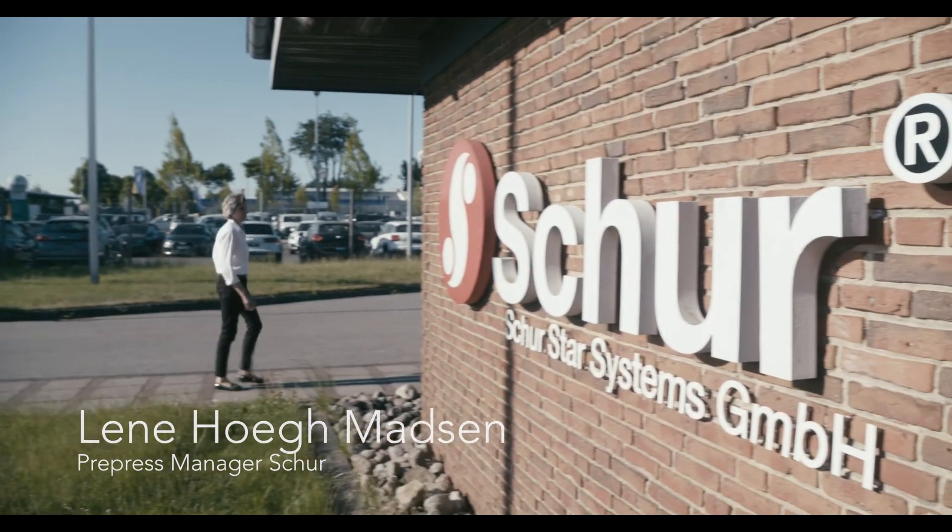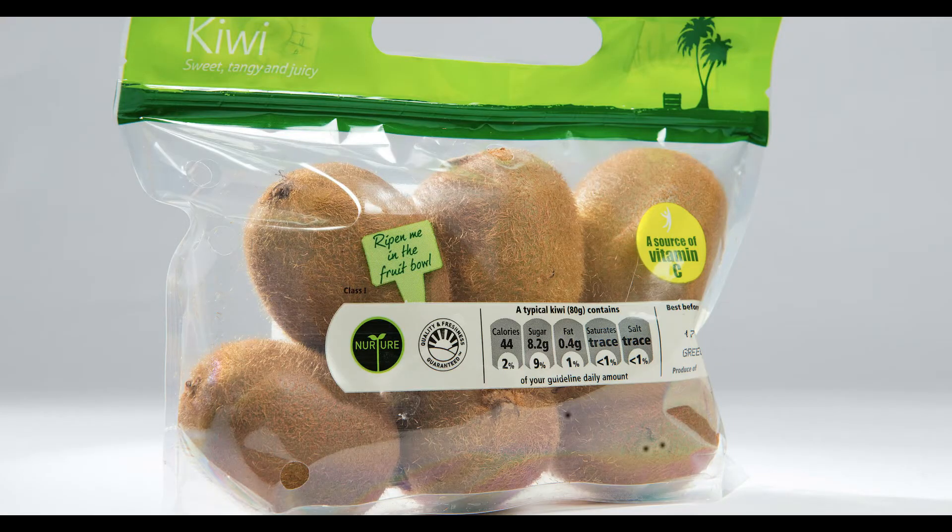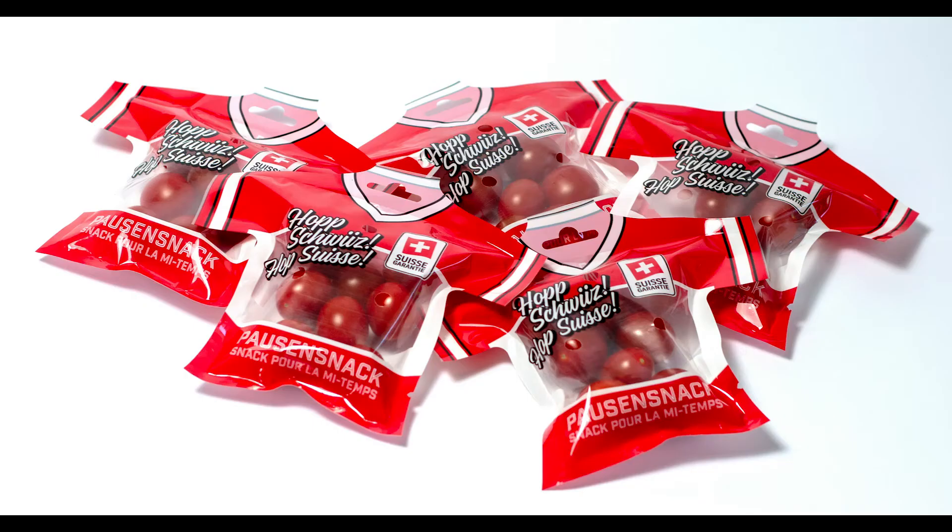Shure is a packaging company. When our customers have a certain need for packing many different products — fragile products such as vegetables, packs with different shapes and rounded corners — the Shure Star Systems is quite unique.